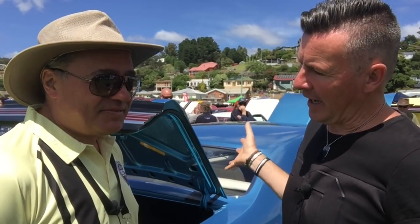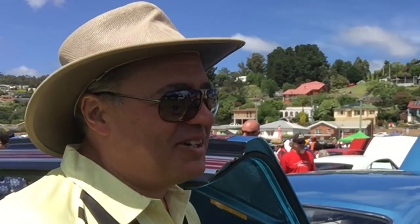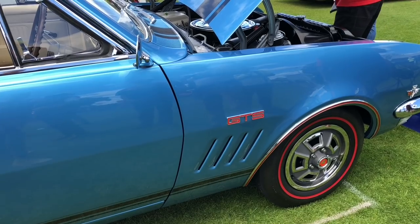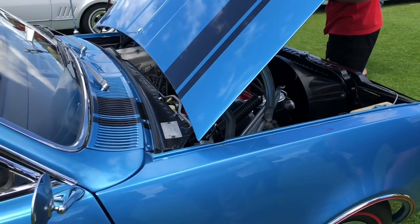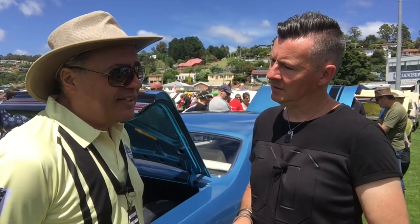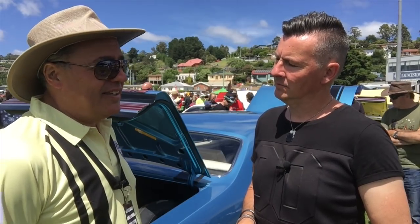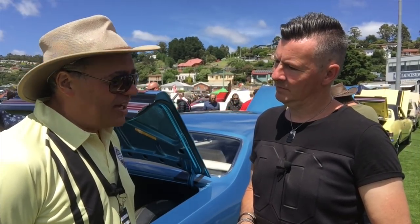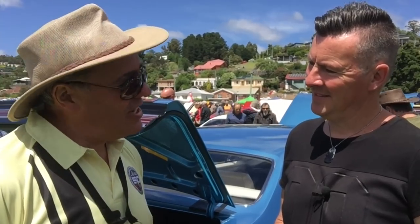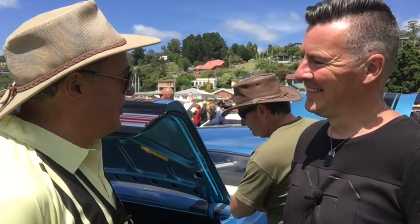How many hands has this car had? Are you the second owner, third, tenth? I've traced the history back to the original owner and I'm probably the sixth owner. Was it derelict somewhere? I bought it from a gentleman in Tamworth, New South Wales — Craig Foster. He bought the car in '87, parked it up, didn't touch it, and then decided to sell it in 2006. When we stripped it all down, it was pretty good for its age.